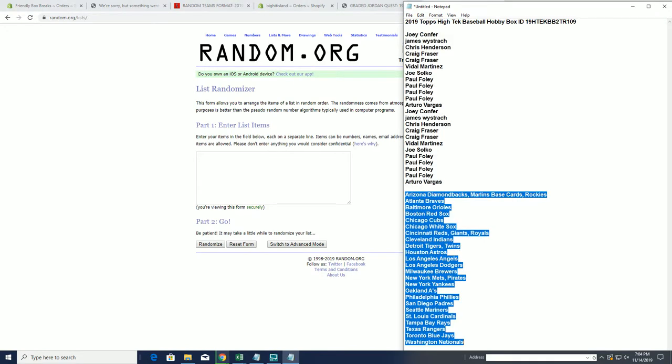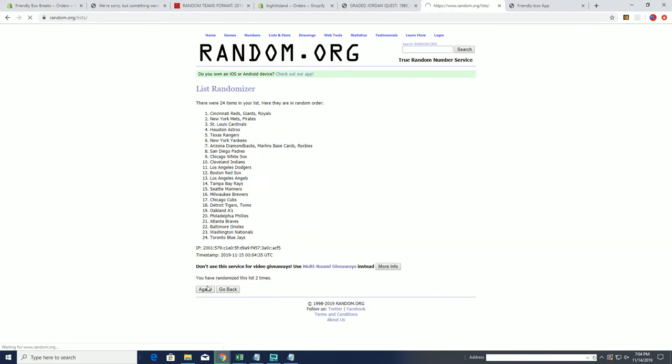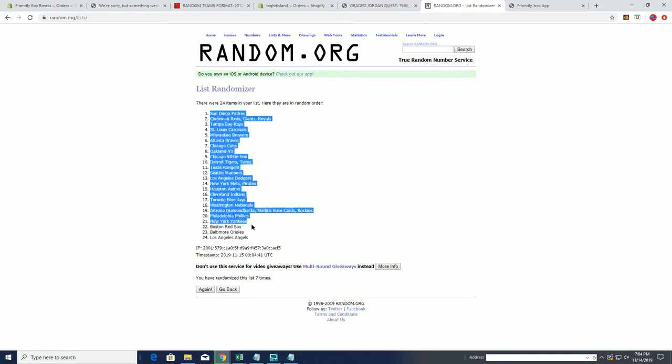Diamondbacks down to the National — all right, Padres to the Angels.